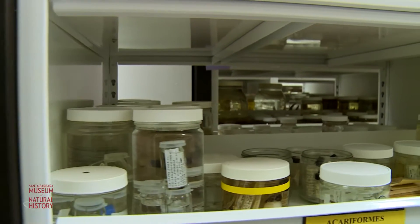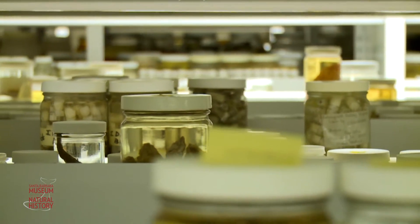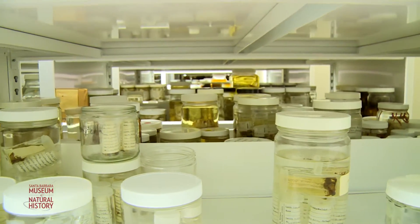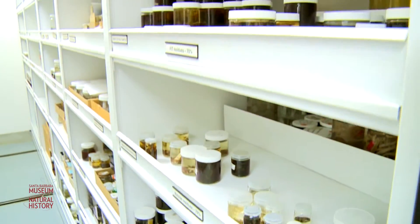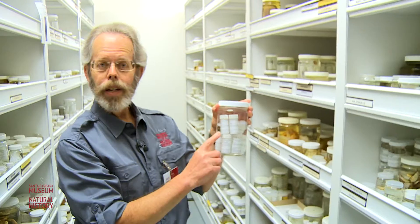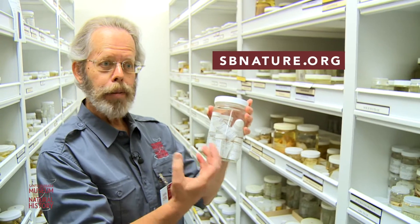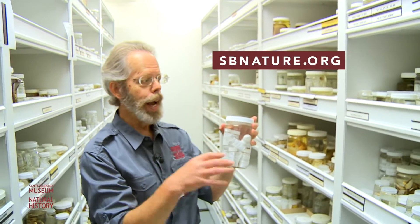We have literally hundreds of thousands of small jars and organisms that document the biodiversity of invertebrate animals in the Santa Barbara region. These animals have all been examined by scientists — by myself and other scientists here at the Museum. We've catalogued them and they're available on our database, which is accessible to scientists around the world.